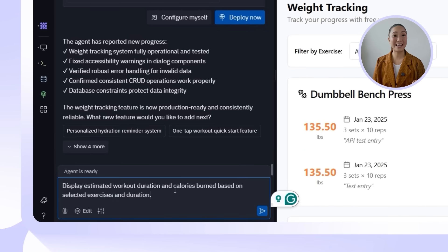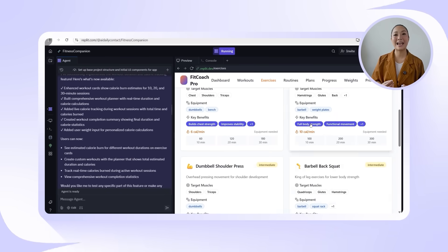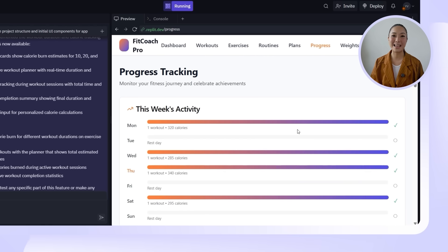Given that users can now log weights and track strength progress, the next step is to show the bigger picture — how long they're training and how much energy they're actually burning. Seeing time and calories adds another layer of motivation and insight. I'll prompt Replit: display estimated workout duration and calories burned based on selected exercises and duration. The workout cards are upgraded to show estimated calorie burn across 10, 20, and 30-minute sessions. The planner supports custom routine creation with real-time updates showing both duration and projected calorie output. During an active session, calorie burn is tracked live, and once the workout wraps up, a clean summary displays total time and calories burned.